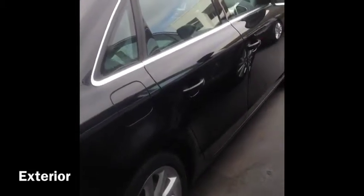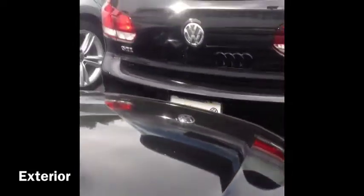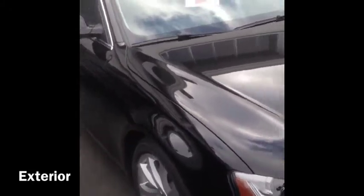Black on black. This one does have a navigation system, I do believe. iDrive. Lighting package.